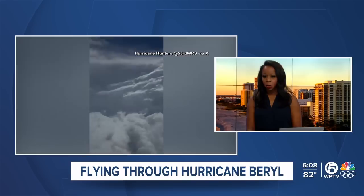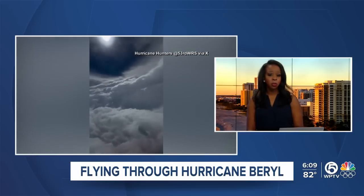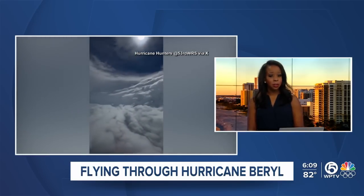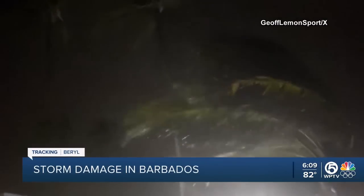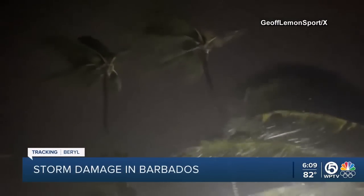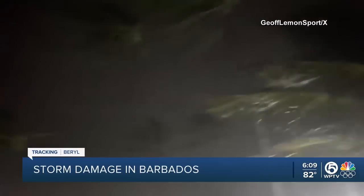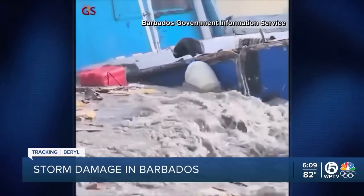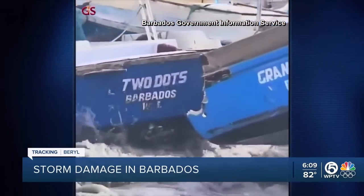Hurricane hunters have been working around the clock to collect data on Beryl, which is the first major hurricane of what is predicted to be a very active season. Beryl caused a lot of damage in the Caribbean already — Cat 5-strength winds hit the islands of Barbados with strong storm surge, knocking over trees, raising water levels, and damaging homes. Beryl has left at least seven people dead and countless without a home.